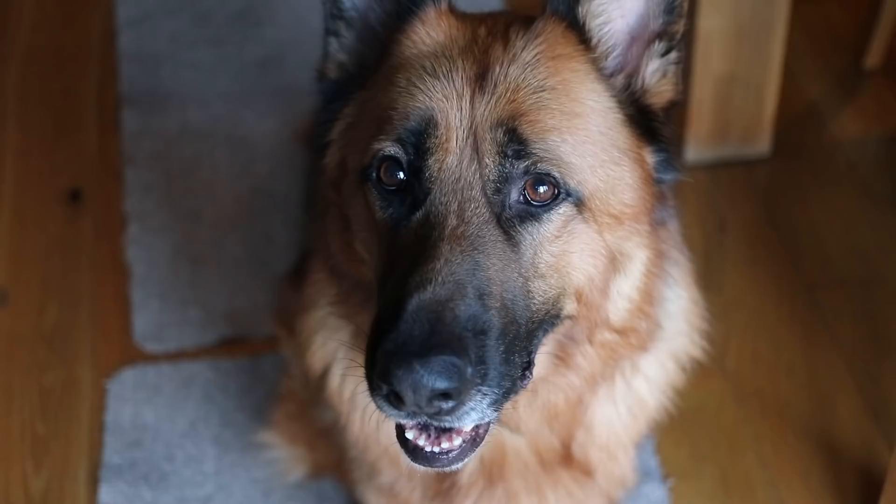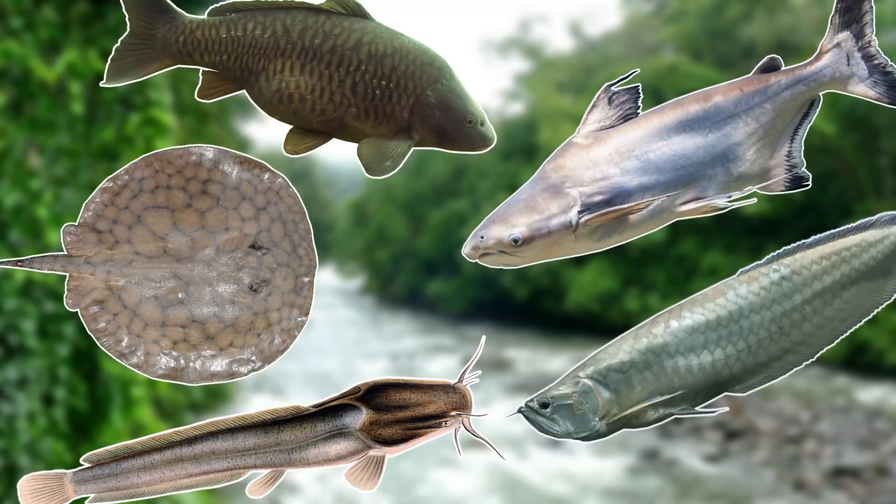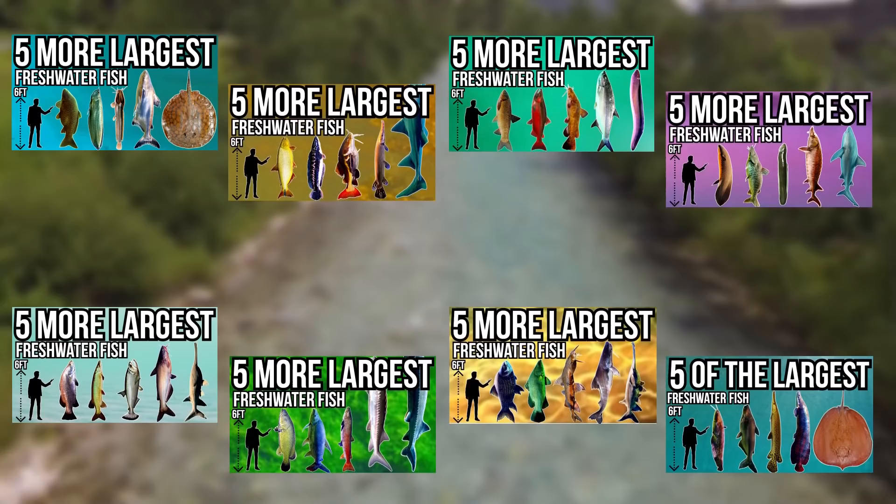Hello everyone, I hope you're doing well and of course Arnie does too. In today's video I'll be going through 5 more of some of the largest freshwater fish in the world. This is just one in a series and I've already been through 35 of some of the largest freshwater fish in the world.